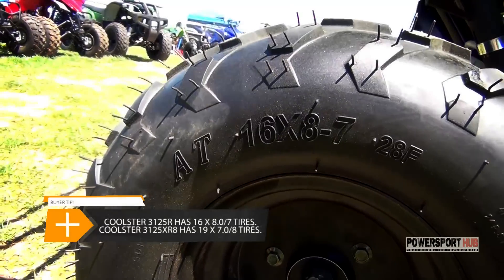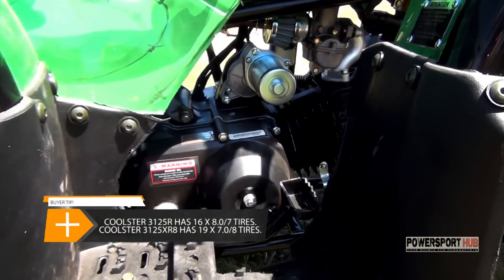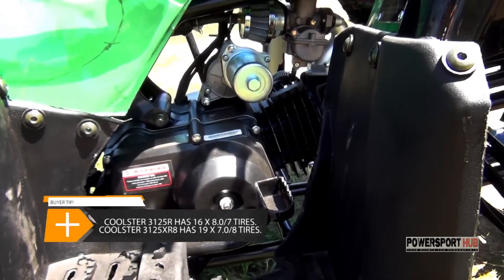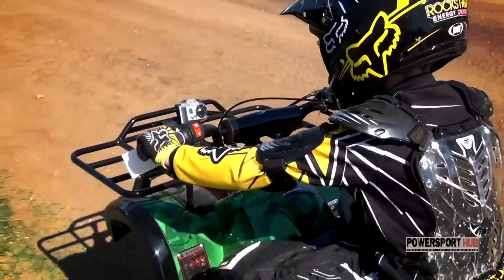The ATV3125R and the 3125XR8 are the same units, but the XR8 has bigger wheels and tires. With the front drum brakes and the rear hydraulic disc brakes, this thing has no problem stopping on a dime.